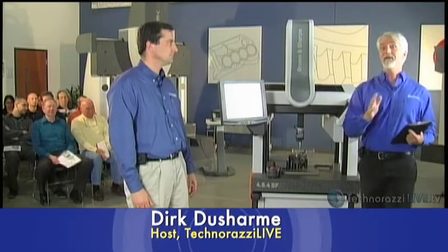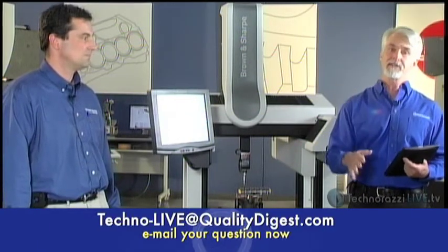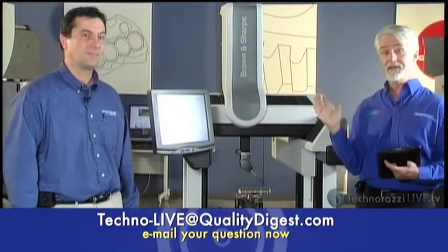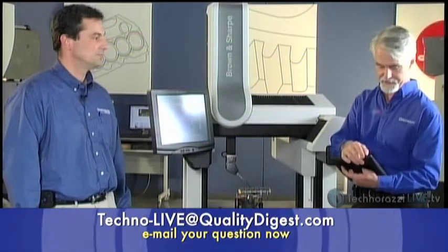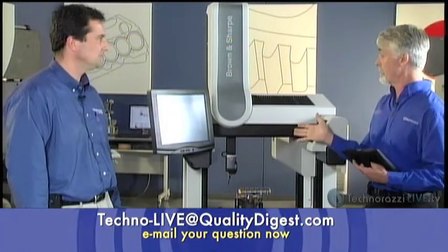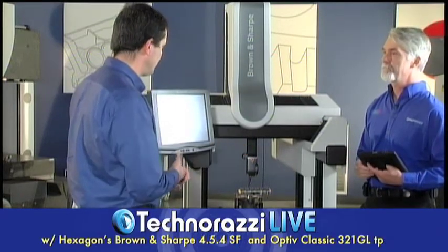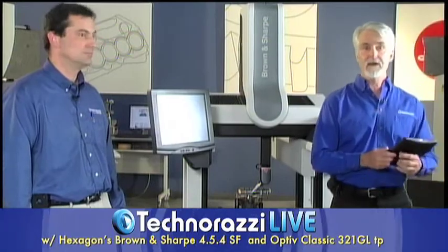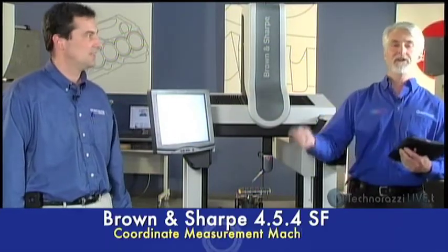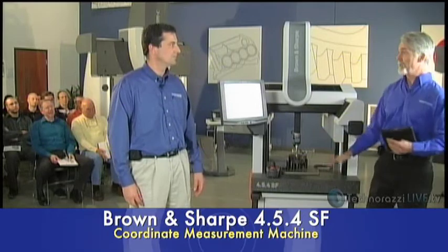Any questions, send them to techno-live at qualitydigest.com. We are going to move on to another product in a few minutes — continue to send questions even after we leave this product behind. Any kind of touch trigger probe right now and we're working on contact scanning probes. So this was the Brown and Sharp SF shop floor CMM — shop hardened, rolls through any door, runs on 120 volts, no shop air. This is really a perfect entry-level machine for a smaller size CMM.